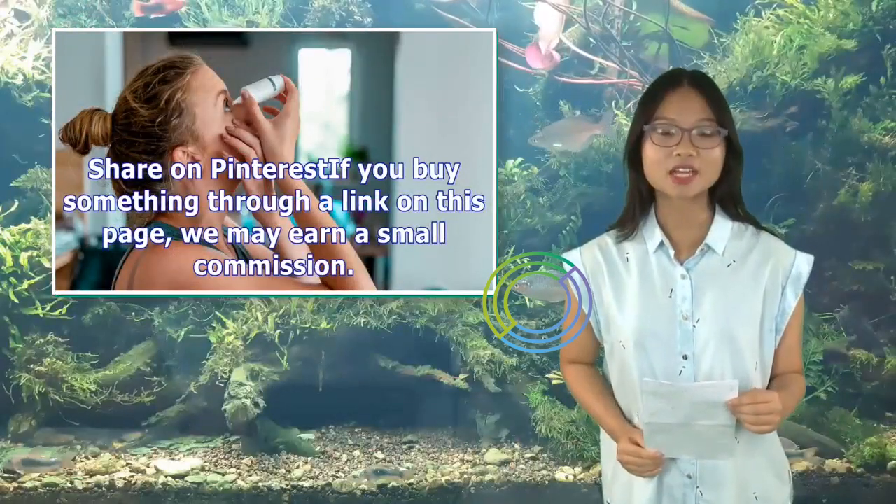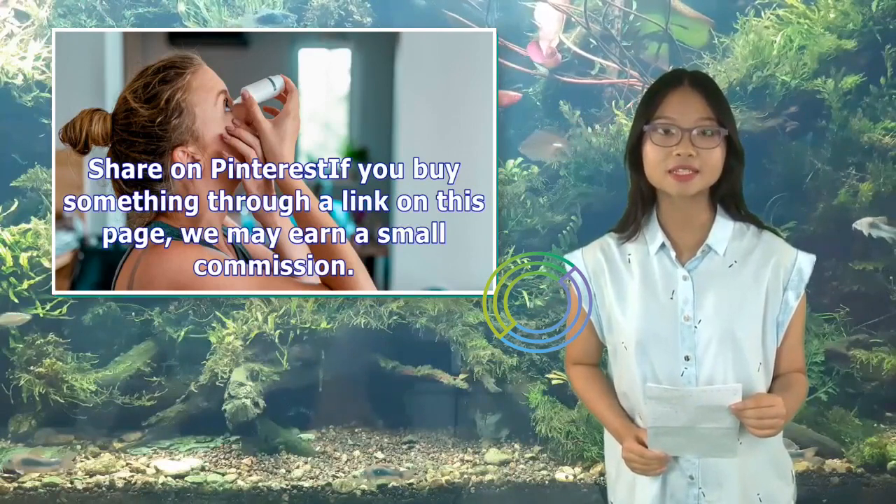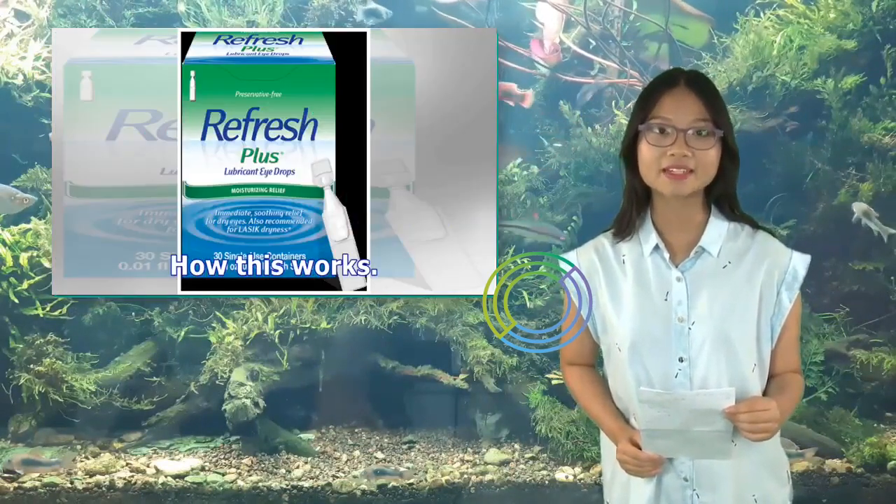Share on Pinterest. If you buy something through a link on this page, we may earn a small commission.